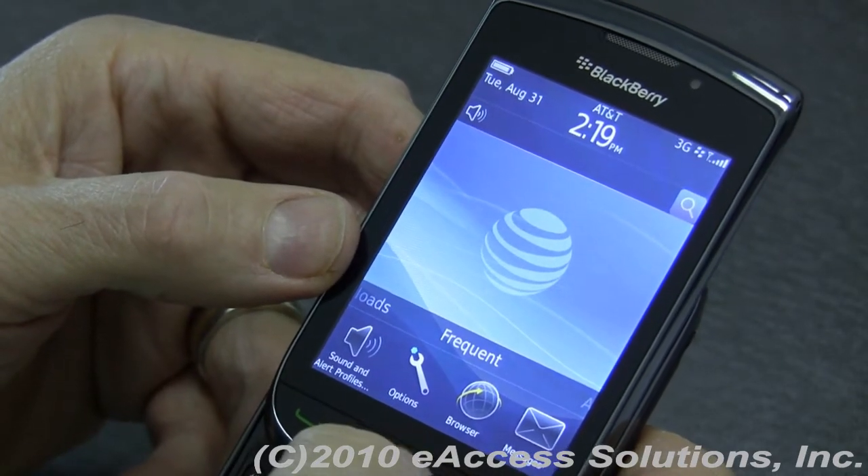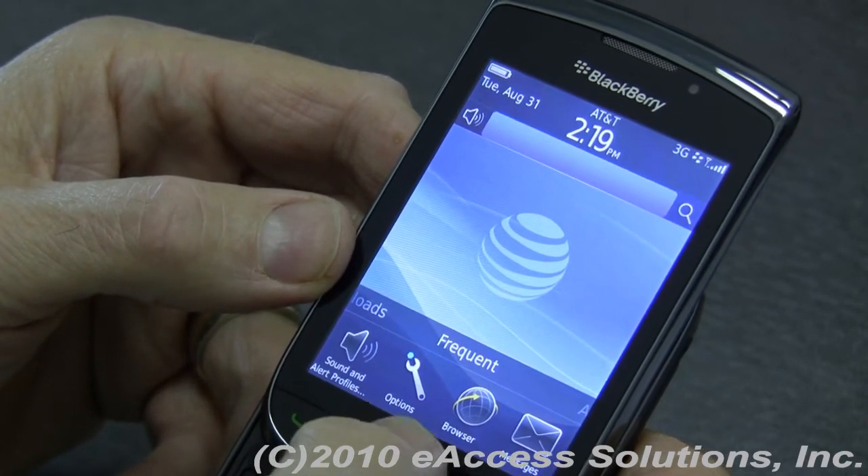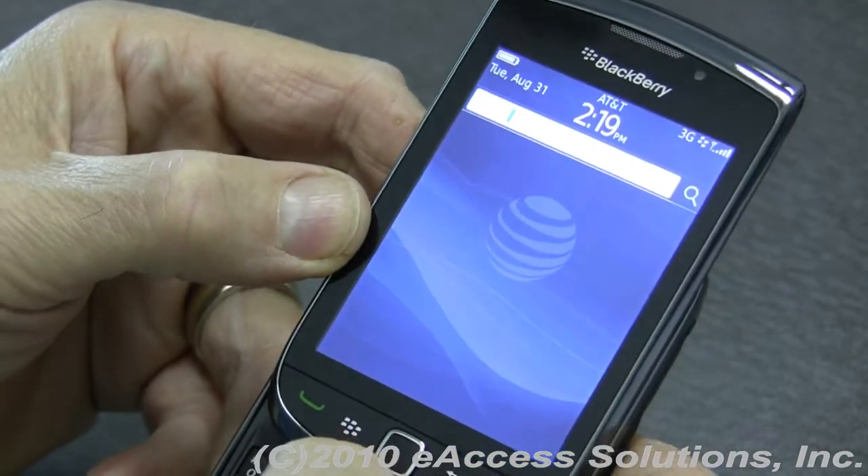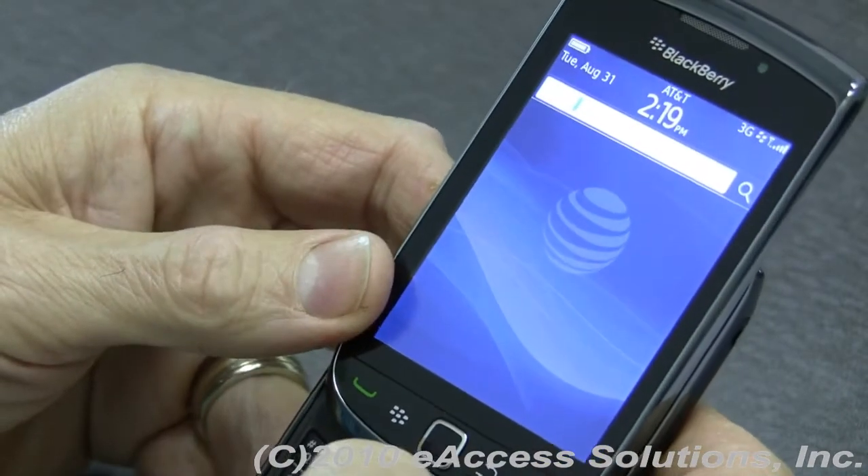One of the most powerful functions they've added is something called Universal Search. It's here on the second band. You'll notice that you have a little search screen, and you can type in things — it's really quite powerful.